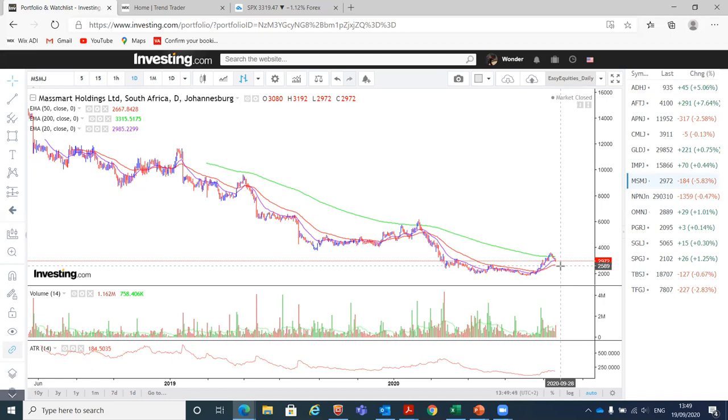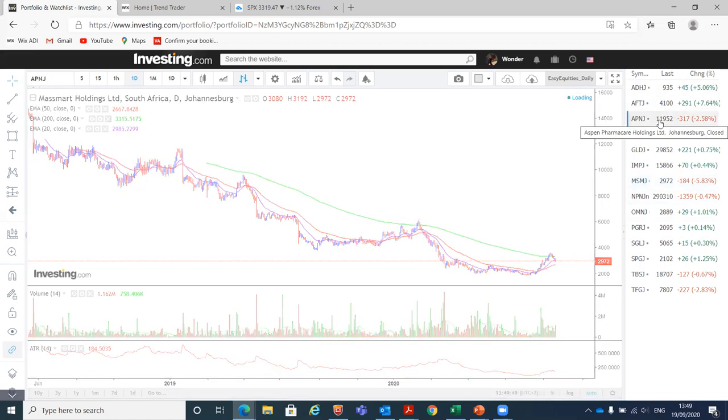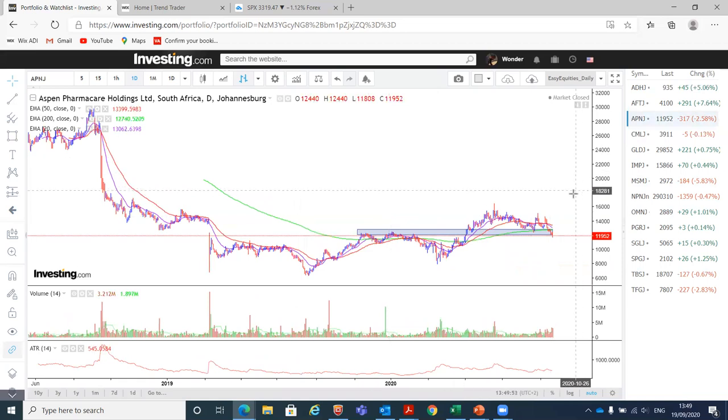For updates on previous positions: we're looking at USPEN, which we spoke about on our very first YouTube video. We were up a couple of percentages, but it was consolidating sideways, then broke below the support level and started breaking down below the 200-day moving average — that's where we exited. We're no longer in a position with USPEN. By the end of this week, we are holding 50% cash because we had to exit a lot of positions as the market started trending lower.